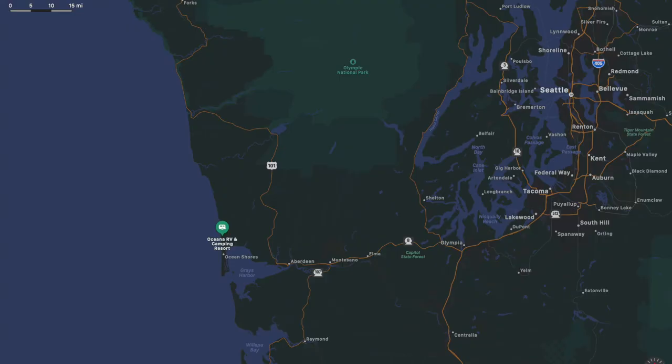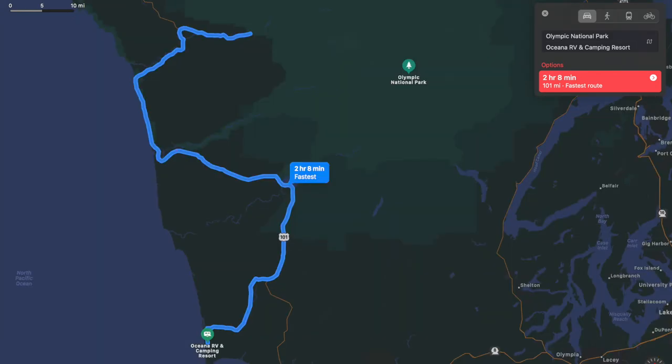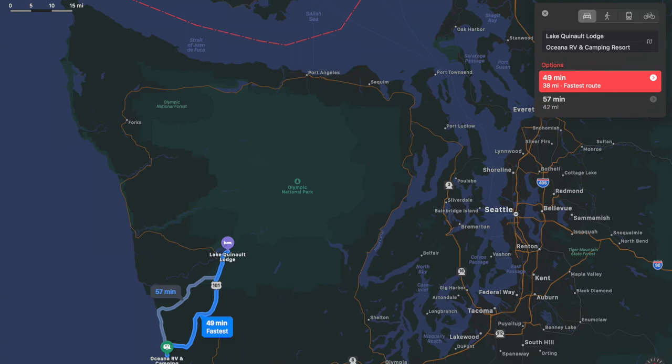Oceana, whatchamacallit, is located about two and a half hours southwest of Seattle, or about two hours south of Olympic National Park, but there are some trails within an hour's drive.